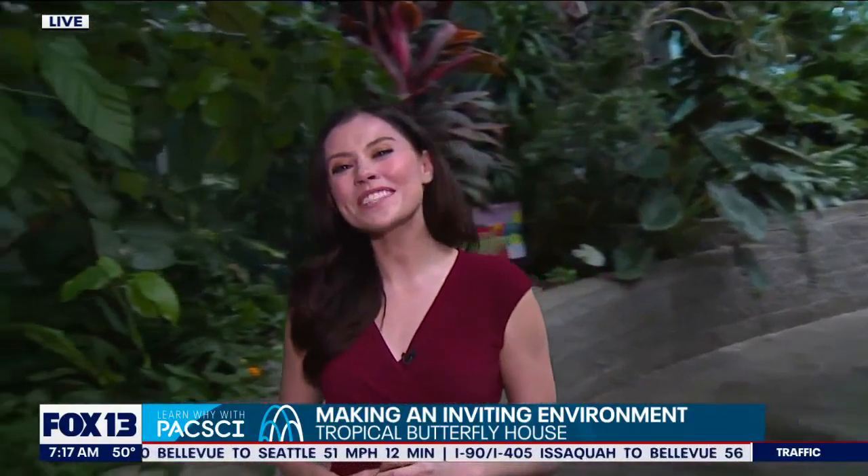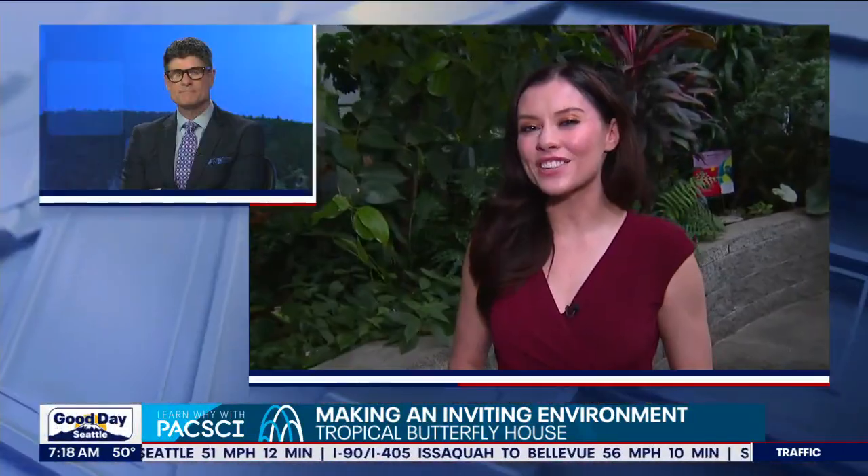Let's give people a tease for what's coming up in the next 30 minutes. Here in a little bit we're going to be talking about what butterflies like to eat and the difference between tropical and native butterfly habits or diets. It's gonna be fun. Rachel, thanks so much for joining us this morning. Reporting from Pacific Science Center, Abby Ocone, Fox 13 News.